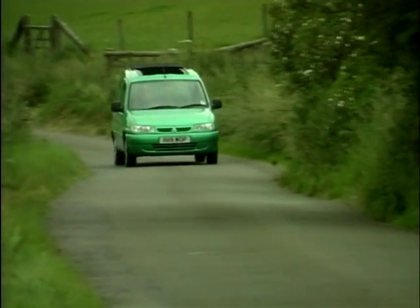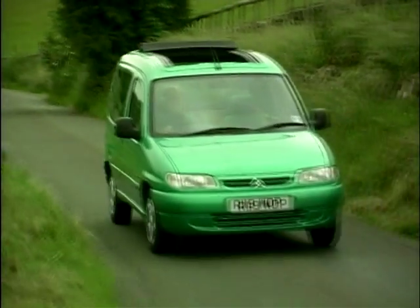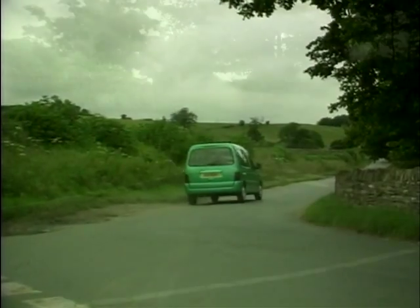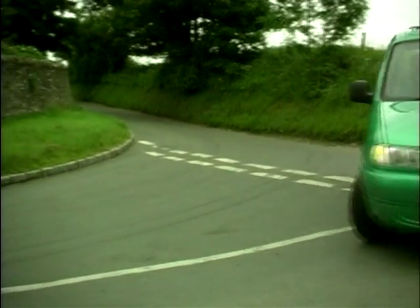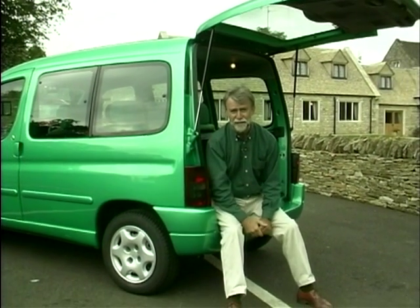We first saw this device as a concept car at the Motor Show two years ago. It's unashamedly based on Citroen's Berlingo van, and it's already on sale in Europe where it's been a huge hit with over 50,000 examples sold. Now Citroen are hedging their bets about the car over here and they say there's only going to be a thousand available until the end of the year. I hereby make a prediction — they are wrong. They're going to sell as many of these as they can make.